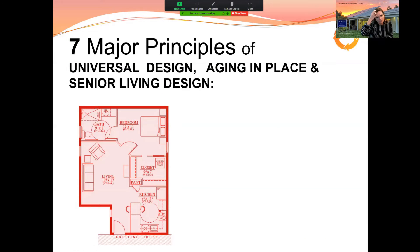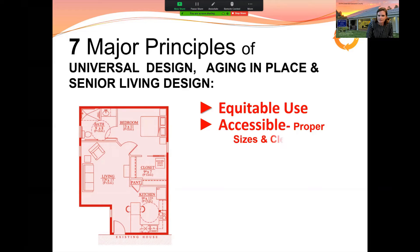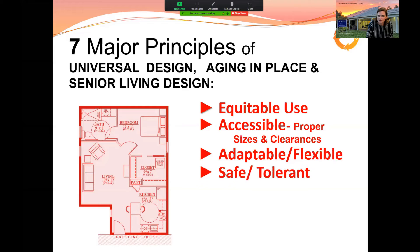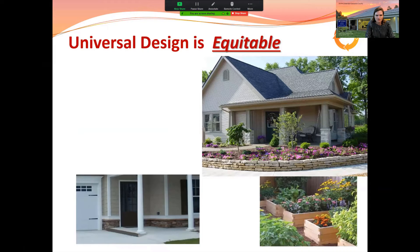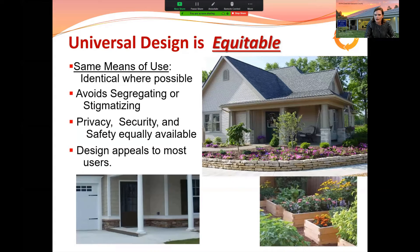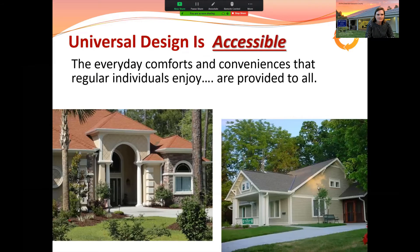There are seven major principles of universal design and aging in place: equitable use, accessible, adaptable and flexible, safe and tolerant, simple and perceptible, low physical effort, and visitable. We'll go through each. Equitable design provides the same means of use for everyone regardless of ability — avoiding segregating or stigmatizing those who have these needs, and making it accessible for everyone including visitors.